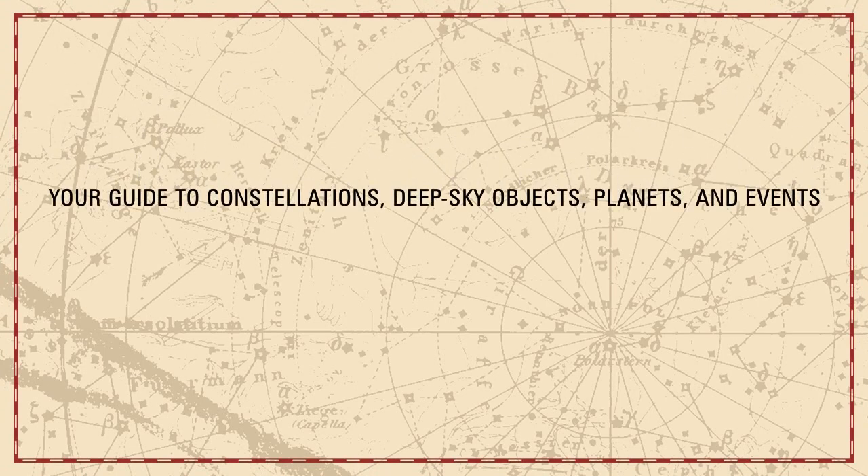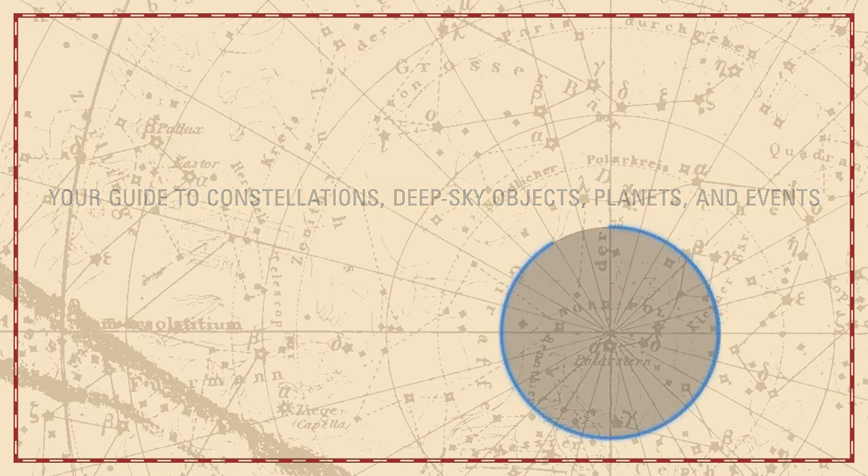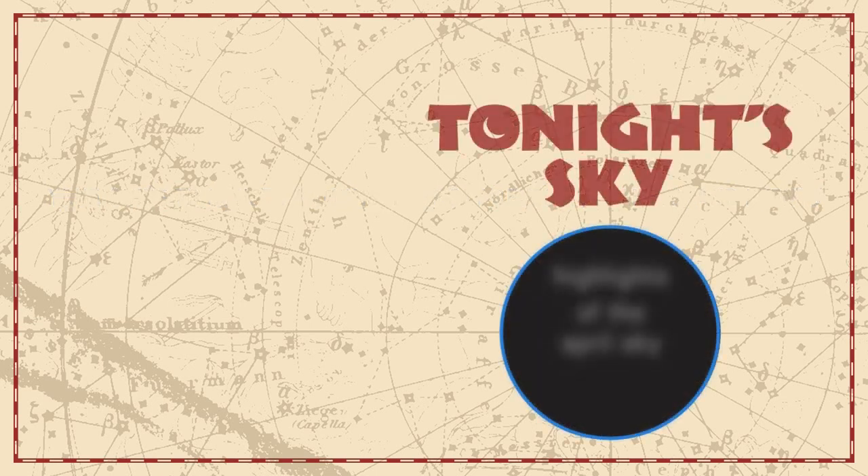Your guide to constellations, deep sky objects, planets, and events. Tonight's Sky. Highlights of the April sky.